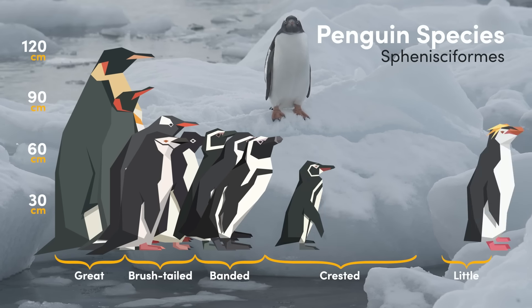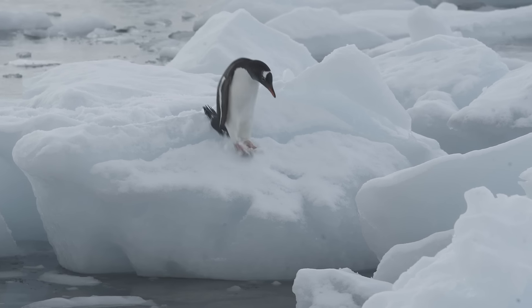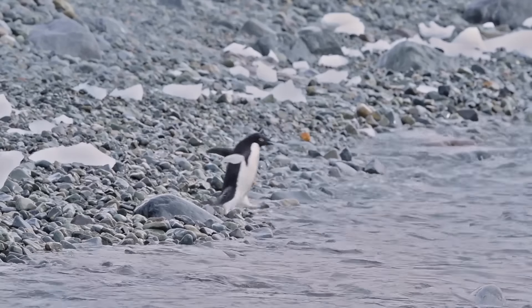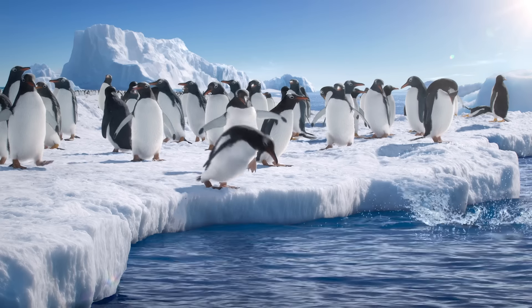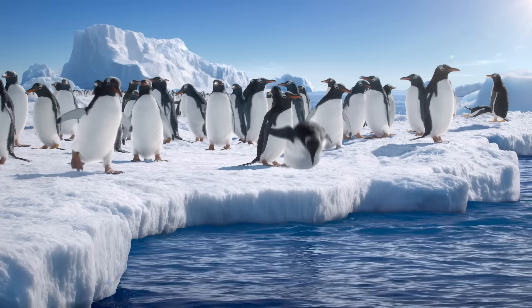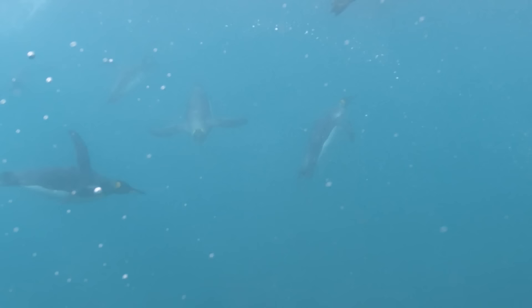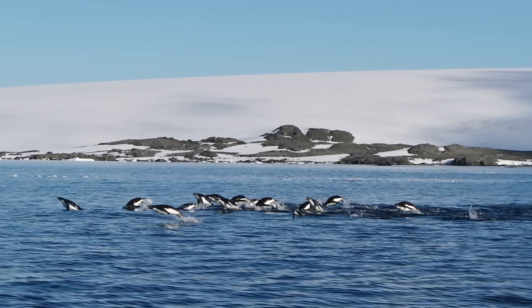Regardless of height, hairstyle, colouration or name, there are very few animals as clumsy as the penguin. But what these relatable flightless birds lack in terrestrial prowess, they more than make up for in aquatic expertise. Underneath the surface, their streamlined bodies and powerful flippers help them hunt with impressive agility and travel long distances with ease.